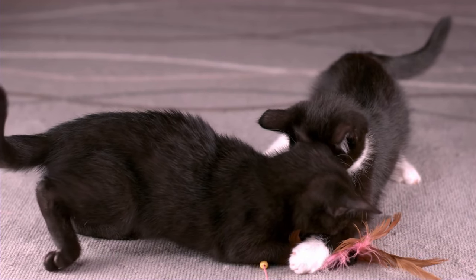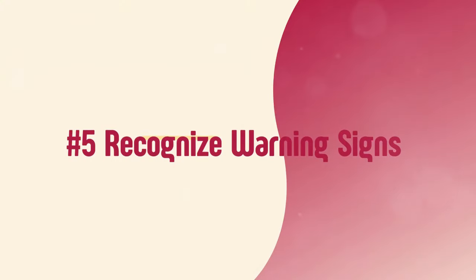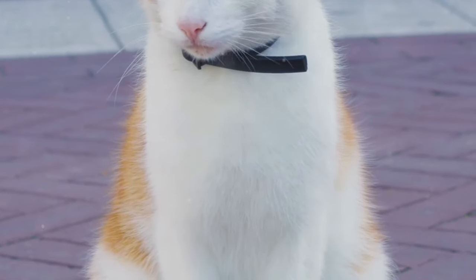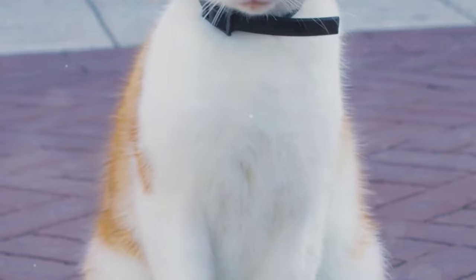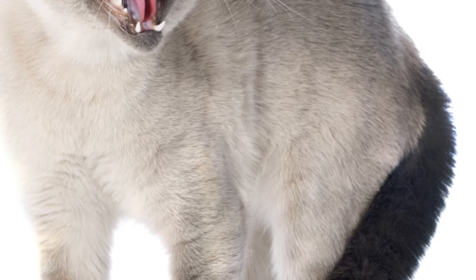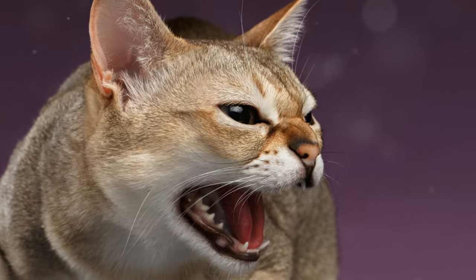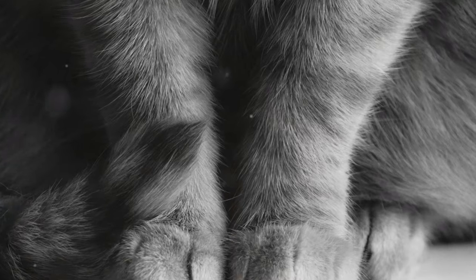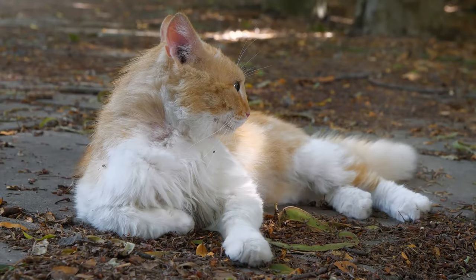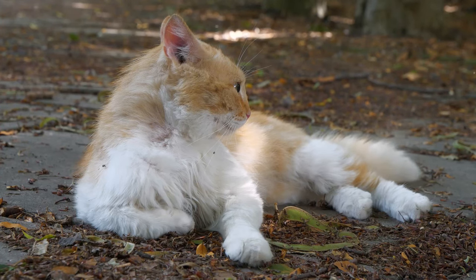This is my favorite and the best way to stop your cat from biting you — number five: recognize the warning signs. Cats communicate their feelings through body language and vocalizations. Understanding these signs can help prevent situations where your cat might feel the need to bite. Tail twitching can indicate irritation, agitation, or excitement. When your cat's tail starts twitching rapidly, it's a signal they may be getting overstimulated or annoyed.